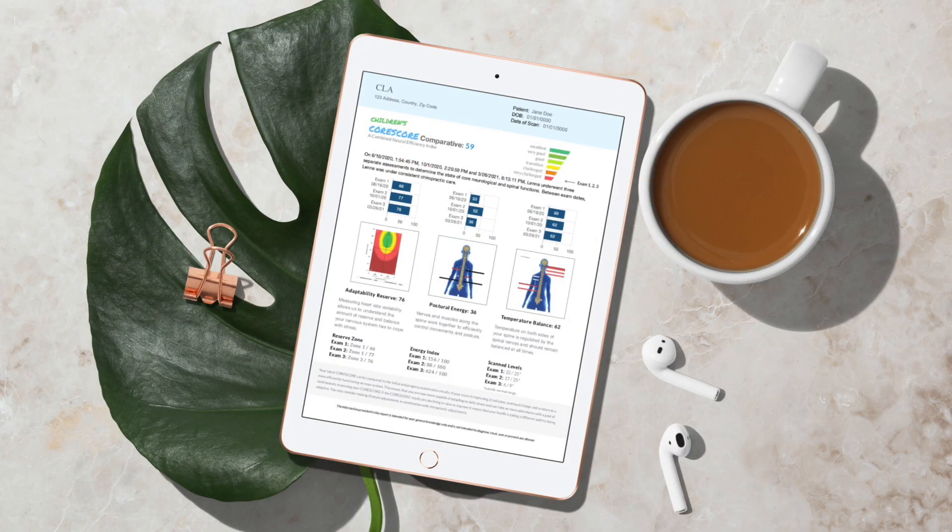Here's the point: the most important aspect of the Core Score sequence is to get to the third exam, which is the comparative. By that time we're not just looking at changeability — we're looking to see if trends are being developed. Are the scores going up on all three scans? Are we recognizing that one is lagging behind? Perhaps it's heart rate variability — long-term stress can keep it dragging down.